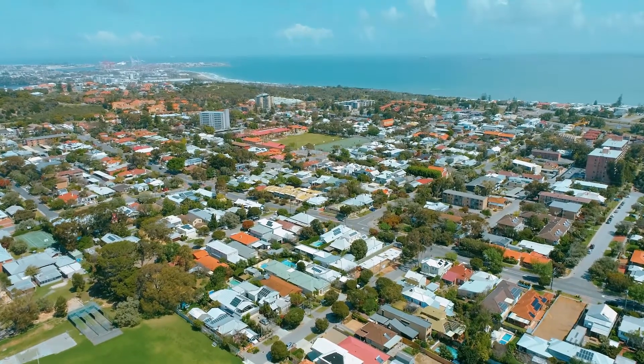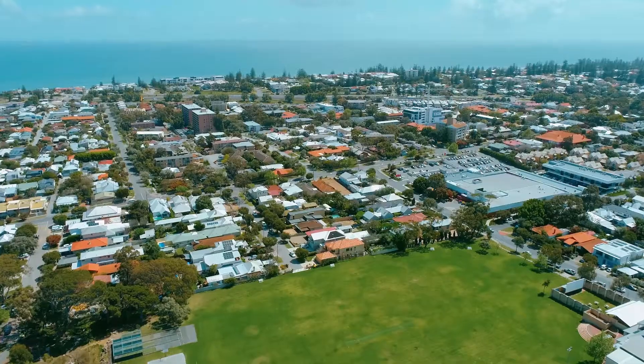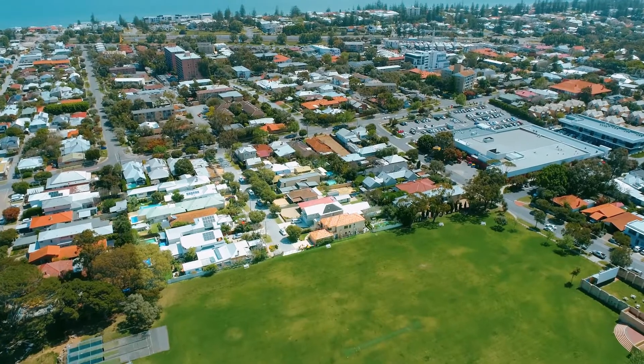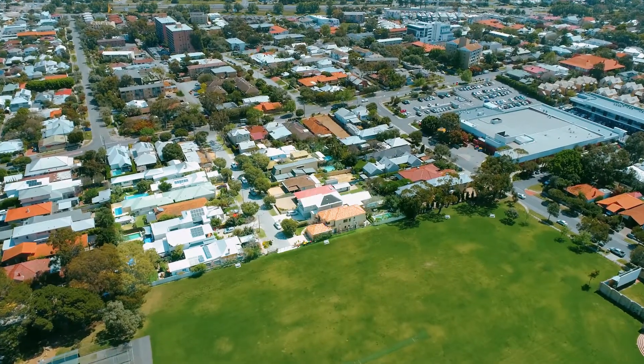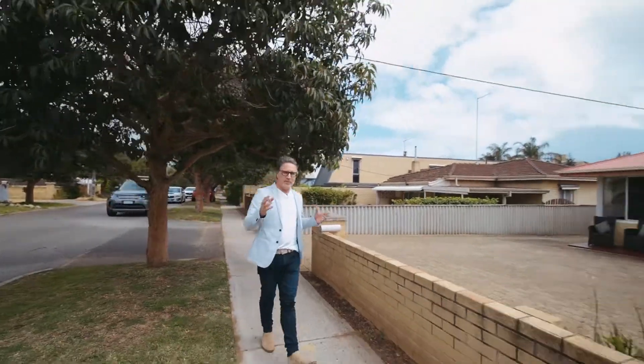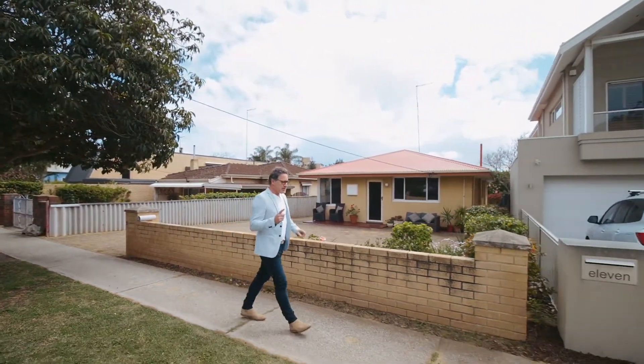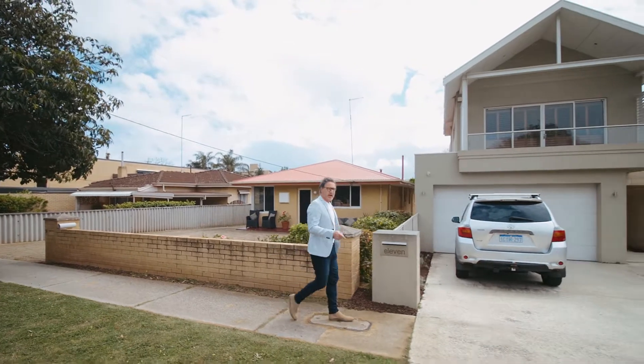Have you ever heard of Doyle Street in Mosman Park? Well, it's a gorgeous little street hidden away — a cul-de-sac of just 14 homes in the middle of Mosman Park. Today I have the pleasure to show you number nine Doyle Street, but first I just want to have a bit of a chat about the location.